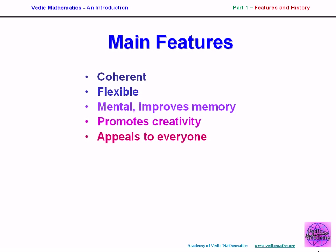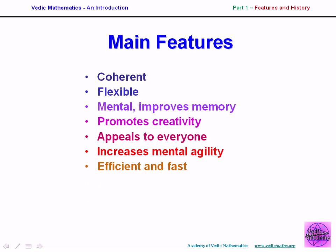It seems to appeal to everyone. Artistic types who are normally put off mathematics like Vedic mathematics because of its flexibility and creativity. It appeals to all ages, all abilities, everyone. This also leads to increased mental agility — it sharpens the mental faculties through mental calculation. The methods are amazingly easy because they use simple patterns and simple relationships that appeal to the mind. It's easy and fun — children love it and ask, 'Why weren't we taught this before?'